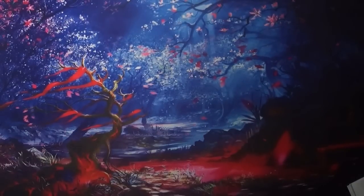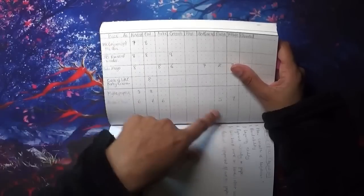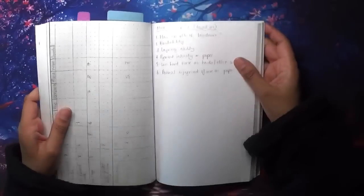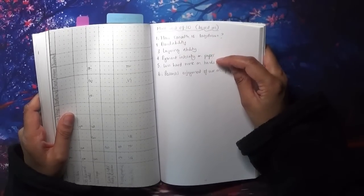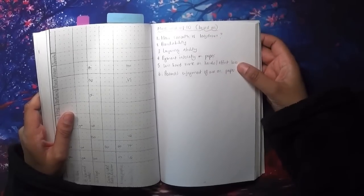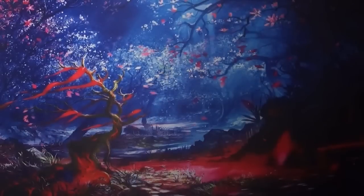I've been trying something where I look at the paper in each book and the type of pencils and give it a score out of 10. It's going to take me a bit of time. The things I'm looking at are: how smooth is the lay down - which is subjective of course - blendability, layering ability, pigment intensity on the paper, less hard work on hands (basically a measure of how little effort you need to get the pigment on the paper), and personal enjoyment of using it on the paper. That's what my mark out of 10 is based on. I just need to keep up with it.